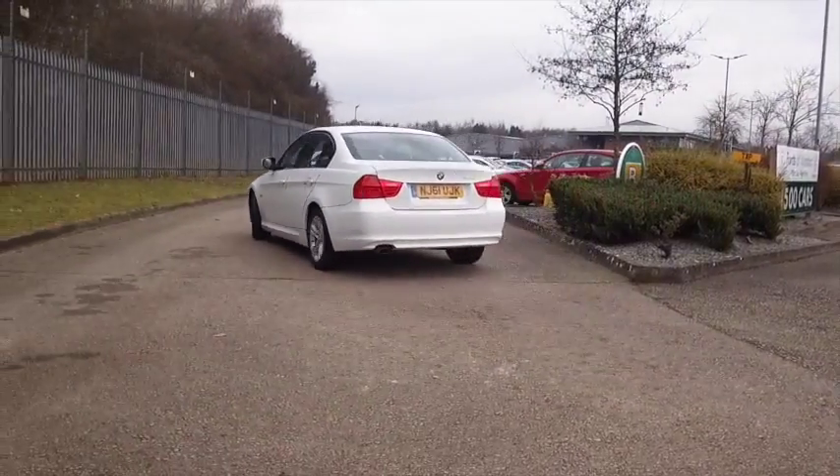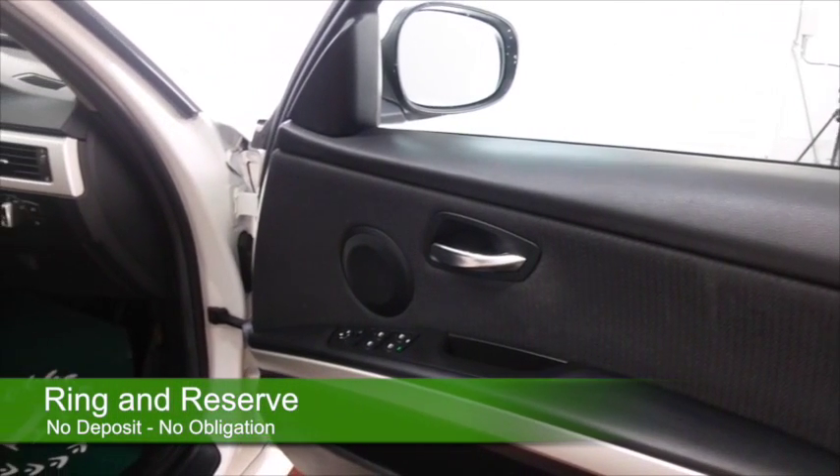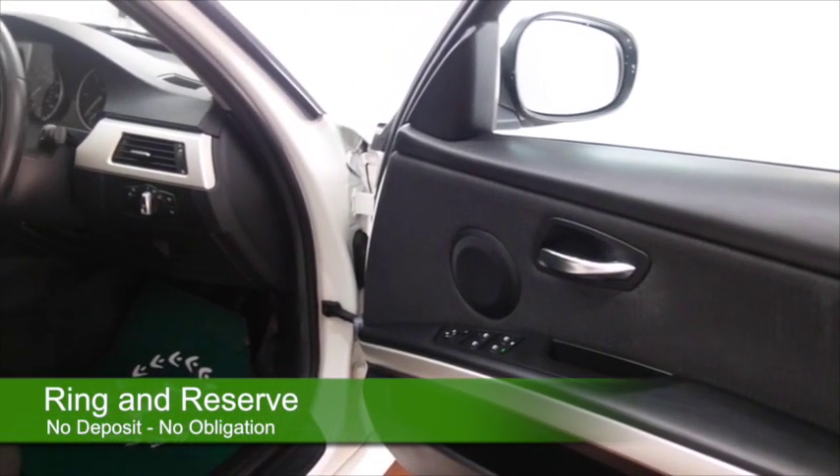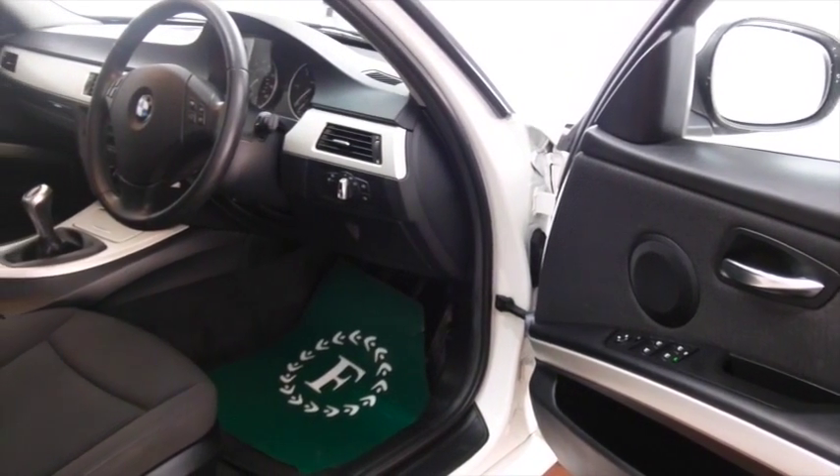Registered in 2011, we have about 36,000 miles on the clock. Get inside and you'll find a very high-quality cabin with very nice cloth seats and some nice detailing throughout.